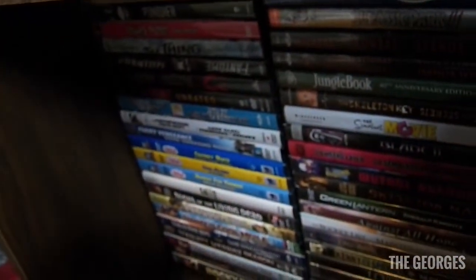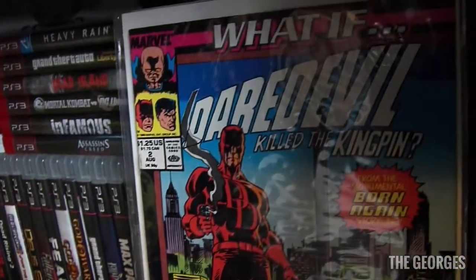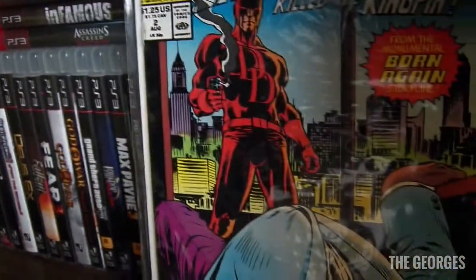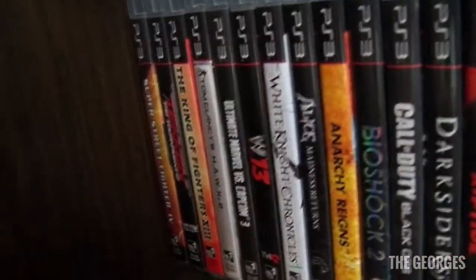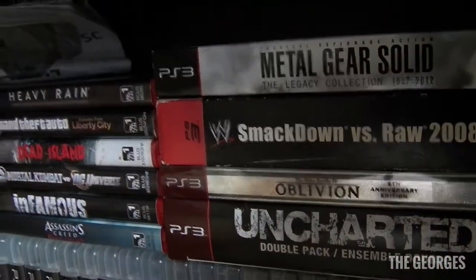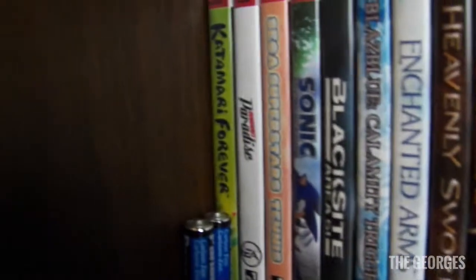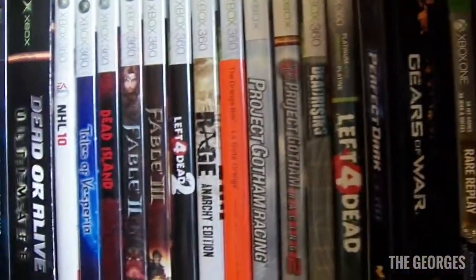Down here is some DVD stuff, Sailor Moon VHS, and a What If? comic — What If Daredevil Killed Kingpin. There are PS3 games — nothing crazy — some steelbook games, Blu-rays, boxed PS3 stuff, and more PS3 titles. Moving up there's some Xbox 360 and Xbox stuff — I don't have a whole bunch.